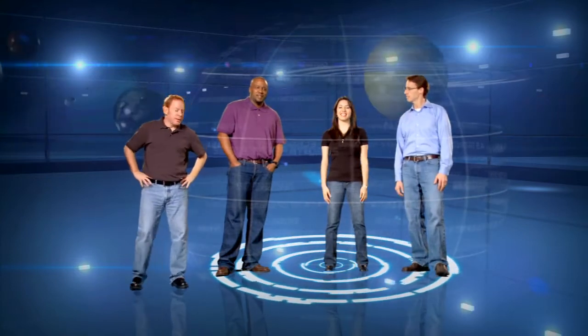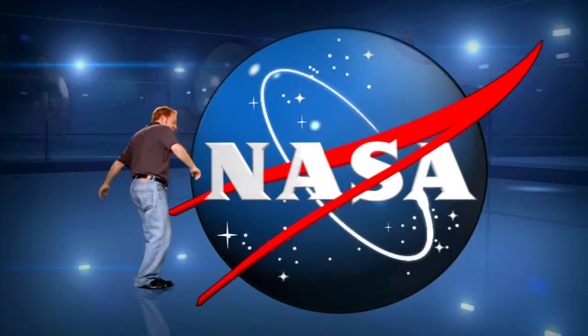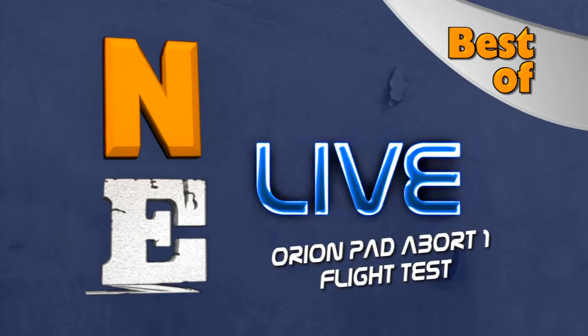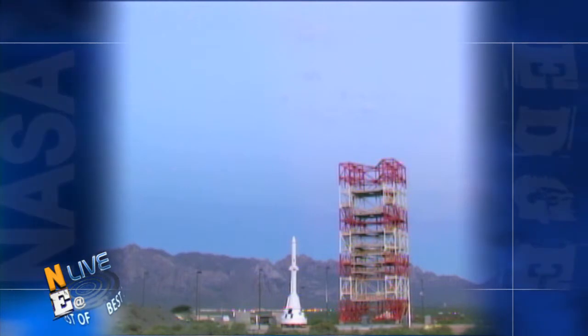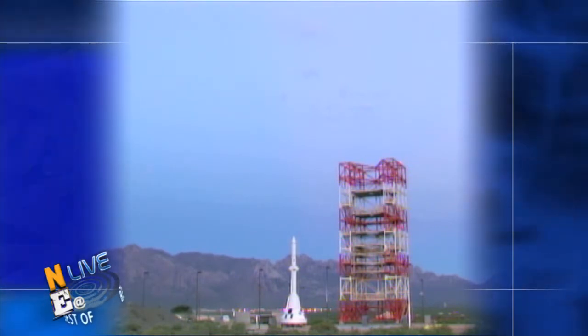Welcome to NASA EDGE, an inside and outside look at all things NASA. Coming up on the Best of Any Live: Jay Estes from the Orion Flight Test Office and Rachel McCauley, the LAS Attitude Control Motor Lead. And 30-mile-an-hour winds that nearly destroyed my receding hairline. It's very windy out here at White Sands. We're going to see the Orion Pad Abort 1 test launch today. You can see the Orion launch abort system right there on pad. In about less than an hour, it's going to be launching — we're very excited today.